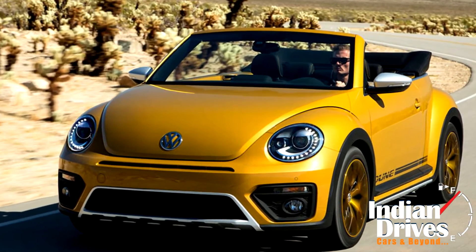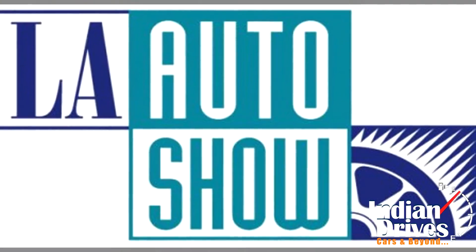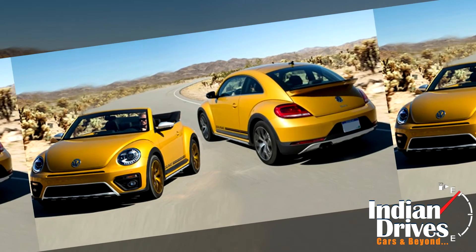Another denim convertible version has also been developed as a homage to the jeans bug from the 70s. These cars will debut at the Los Angeles Motor Show in a few days, and bookings for these will start in Germany after that.